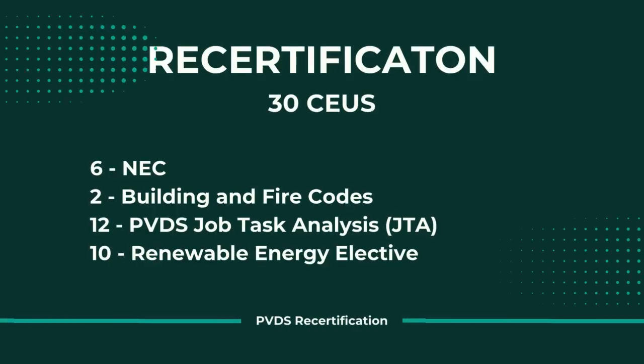Now that you're certified, let's talk recertification. NABCEP professionals need to recertify every three years from the date they get certified. To recertify, you'll need to prove your industry involvement and complete 30 continuing education credits. For the PV Design Specialist, that requires six hours of the NEC, two hours of building and fire codes, 12 hours related to the job task analysis, and the last 10 hours can be anything involved with renewable energy as long as it's been approved by NABCEP. We have tons of options at HeatSpring — if you have any questions at all, we're here and happy to help. Thanks so much for tuning in and I'll see you in class.